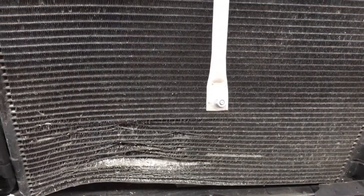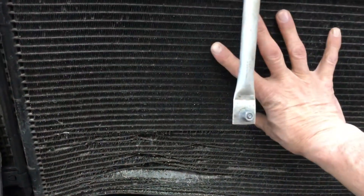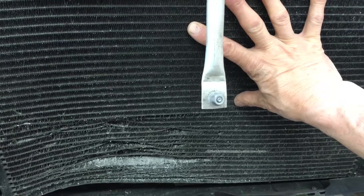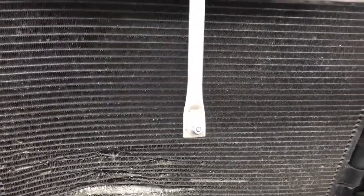They might say it looks perfect, and if they don't notice the oxidation or damage it while pulling it apart, they'll conclude something was plugged inside the condenser, and when they replace it, it worked. So they think they diagnosed it correctly, but they were just shotgunning parts until they replaced this and it fixed the problem. It wasn't plugged — it just wasn't transferring heat correctly in really hot ambient climates. In lower temperatures, no problem at all.